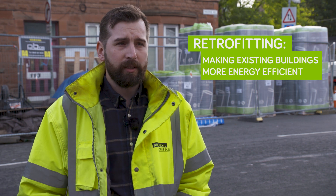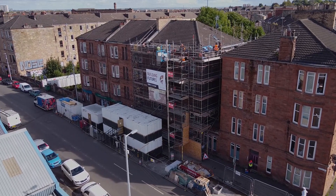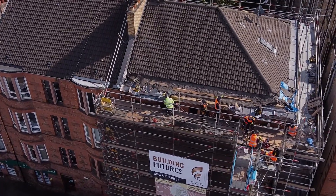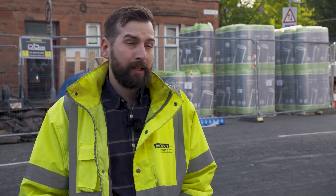So if we want to meet the government's climate change targets we need to find good ways of dealing with existing buildings. 107 Nidre Road is a test pilot project for retrofitting tenements. Tenements in Glasgow and Scotland are the most prevalent housing stock that we have. This project tries to reduce the carbon emissions of a tenement flat by around 80 to 90%.